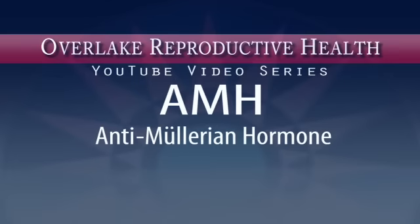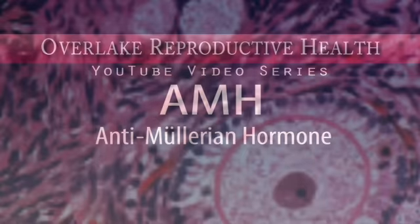AMH stands for anti-mullerian hormone — not malaria, as our dictation service initially thought. It is secreted by the pre-antral and small antral follicles in the female ovary. These are small follicles that can later grow into mature follicles which produce the eggs required for your pregnancy.